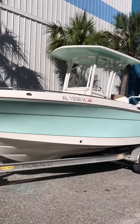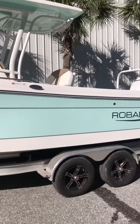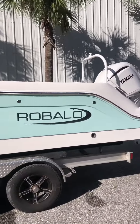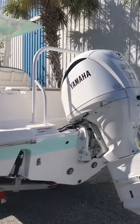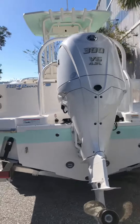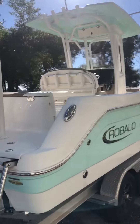This is a 2022 Ribalo R242 center console, beautiful boat in seafoam green, powered by a Yamaha 300 horsepower V6 4.2 liter outboard motor with only 28 hours.